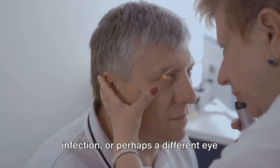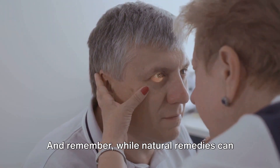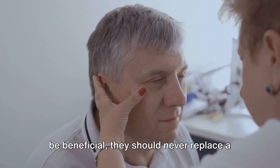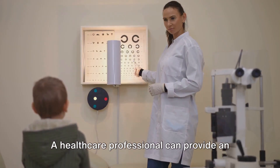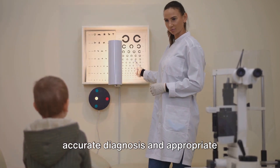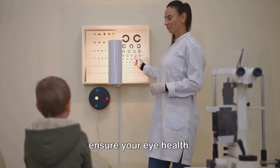Conjunctivitis usually improves within a week. If it doesn't, it could mean that you're dealing with a more stubborn bacterial infection or perhaps a different eye condition altogether. Remember, while natural remedies can be beneficial, they should never replace a visit to the doctor when it's warranted. A healthcare professional can provide an accurate diagnosis and appropriate treatment to prevent complications and ensure your eye health.